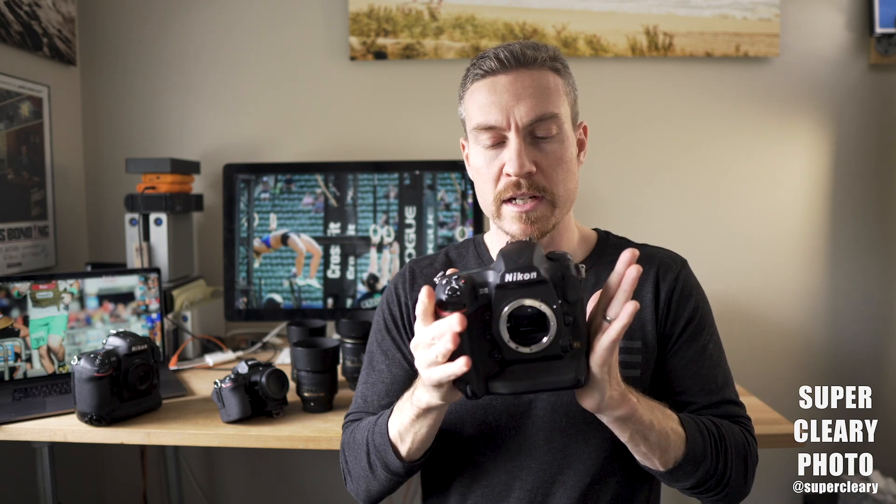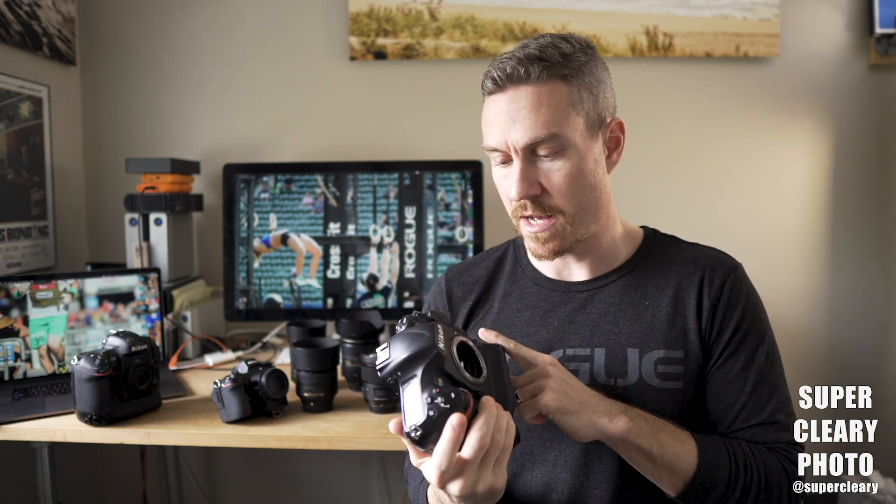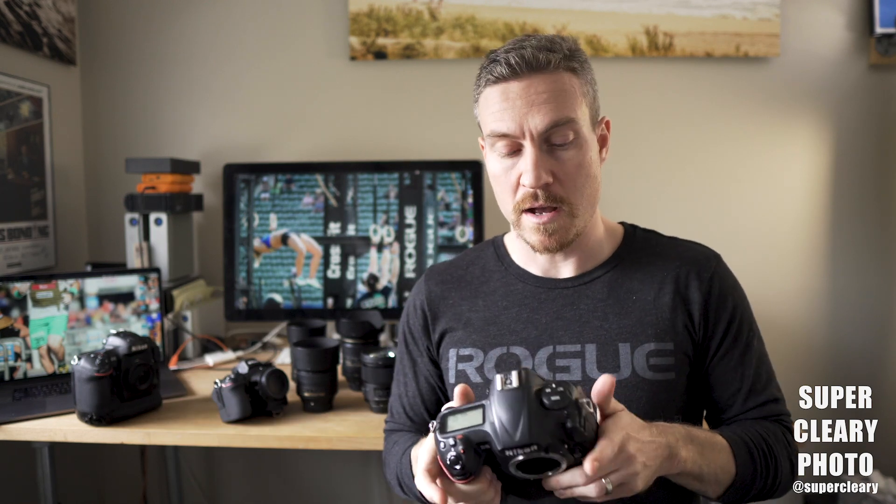The current pro body I'm working with is the Nikon D5. It's the best camera for sports that exists. There is simply nothing better at high ISO than this. The focus systems are really dialed in — those were a bit of a downside on the D4. It just does everything. The buffer never fills up. It's built like a tank. It's the best sports camera there is. There just isn't a better one.